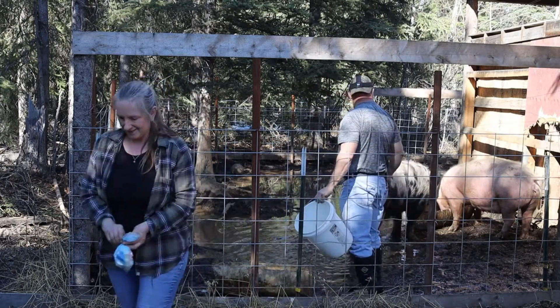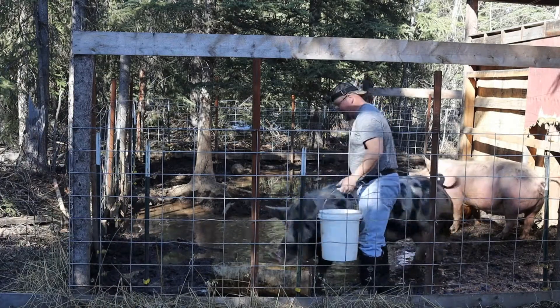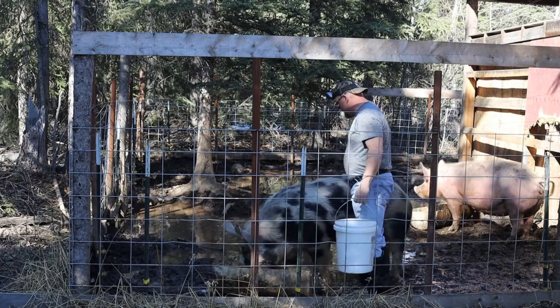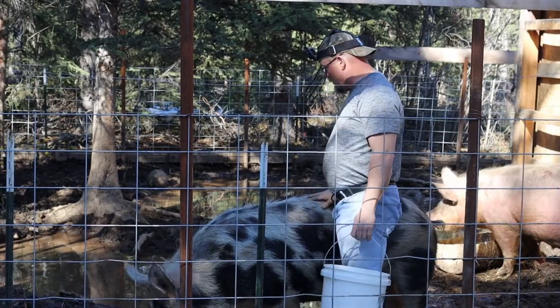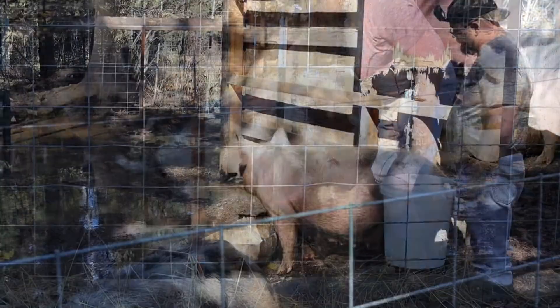Our sow's the same way — she's friendly enough. They do become protective when they have their little piglets. He's starting to eat, so I'm going to do a checkup on Charlotte here.